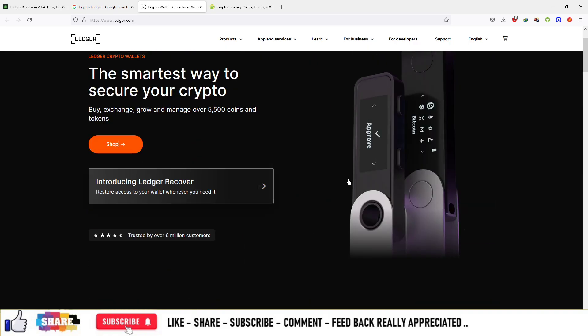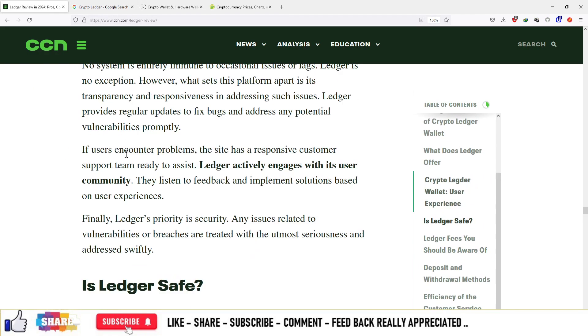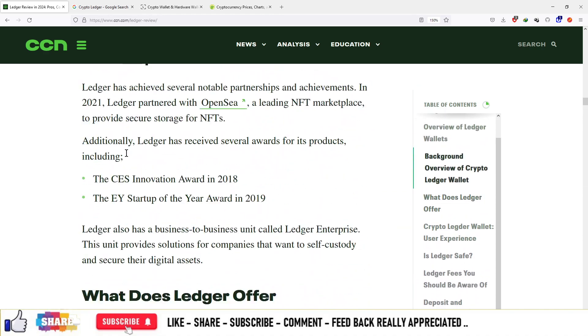You can purchase the Ledger hardware wallet on this platform. And if you want to know about the Ledger wallet, you can visit the website CCN.com. I'll provide the official link of the article in the description box.